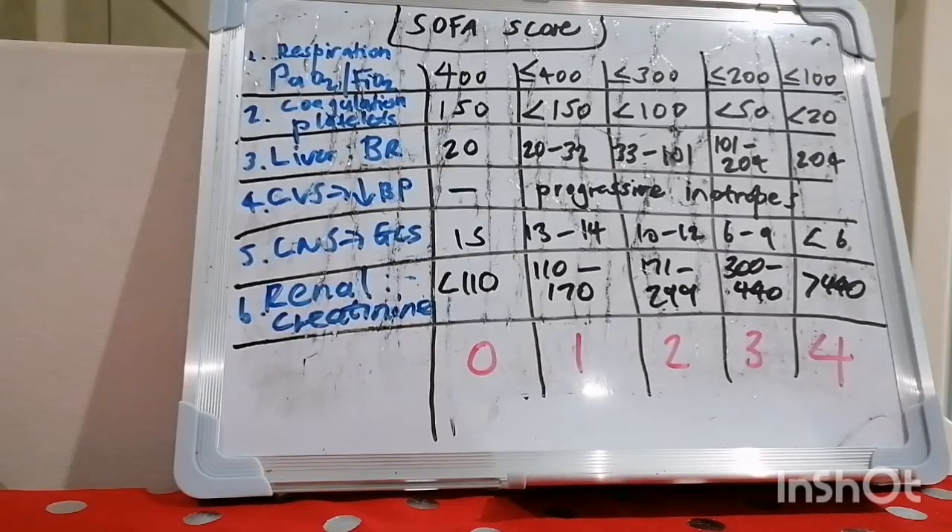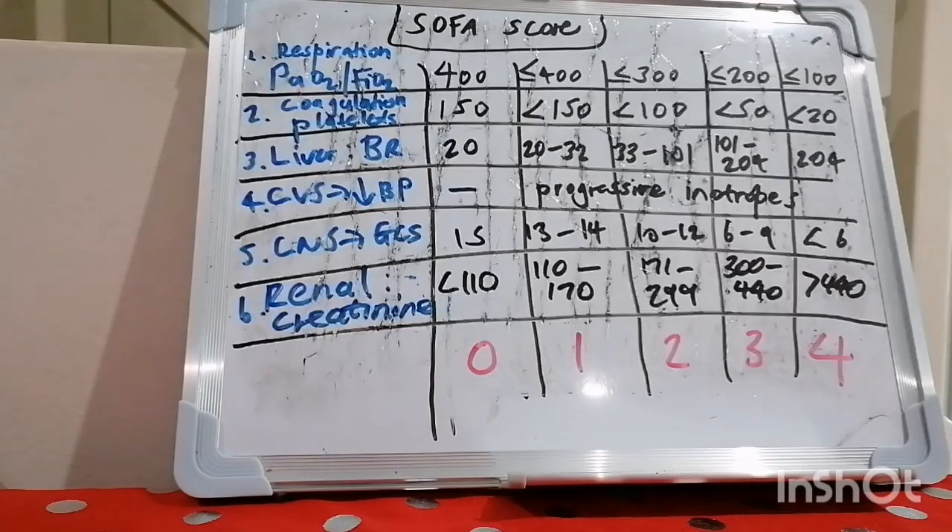Just a quick SOFA joke for you: the salesman at the furniture store told me that this sofa will seat five people without any problems. I said, where on earth am I going to find five people without any problems?